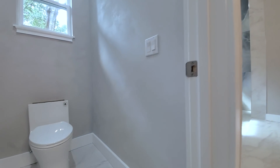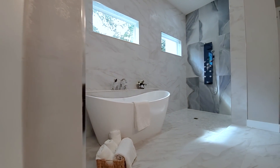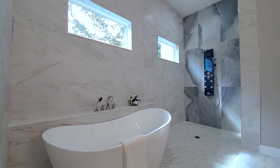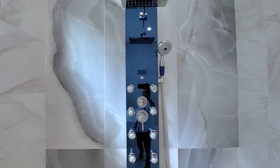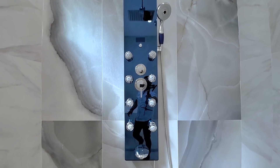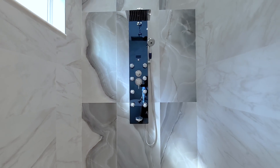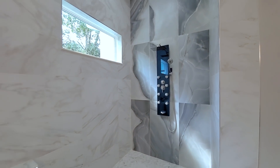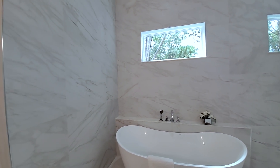Even the toilets are very fancy in here. There's a freestanding soaking tub with two large transom windows. And again with the body sprays — an oversized shower head and body sprays throughout. Large-format 24 by 48 inch tiles with a backsplash going all the way to the ceilings. Just beautiful.